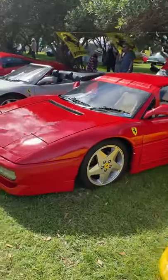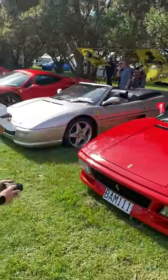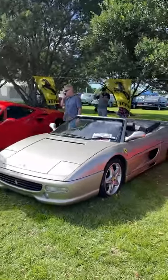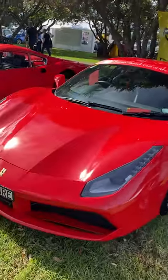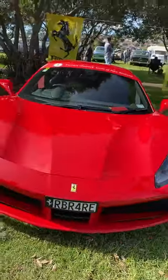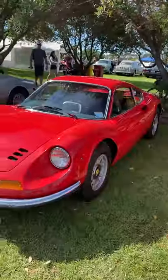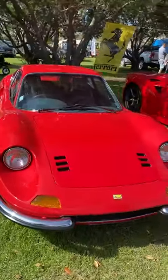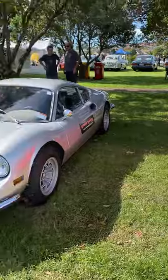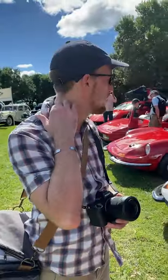If we continue on, there's another 348, another F355, and a newer model — is it a 488? Three Ferrari Dinos. These cars are worth probably well over a million dollars each now — pretty spectacular to see them here.